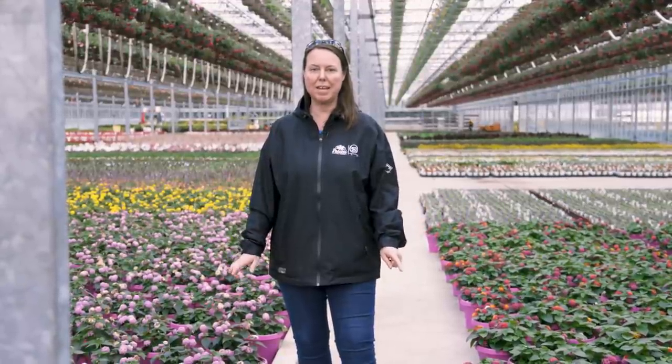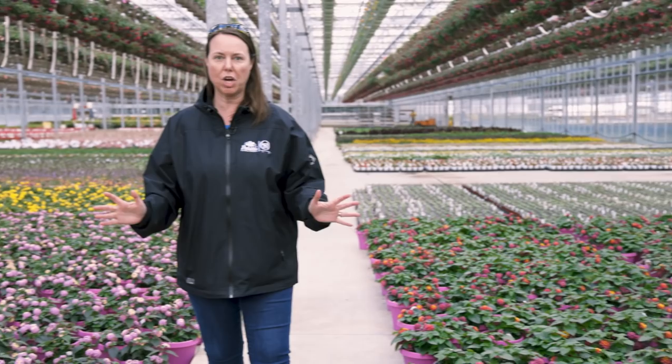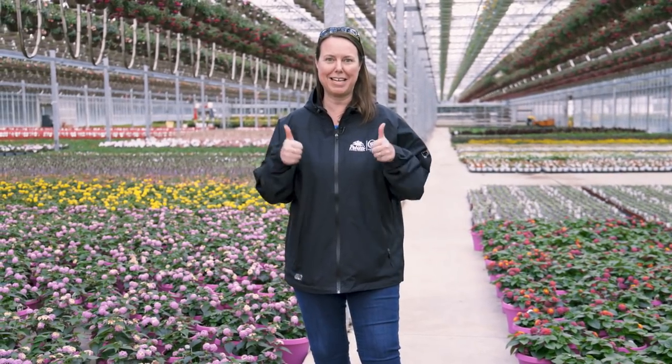Hi everybody, this is Noelle from Petiti Garden Centers. It's spring — almost mid-April — and we've had such nice weather in March and April that the annuals are coming, they are popping, color is up and ready to go. We're going to show you a few things at Casa Verde today. Now, just to preface: it's still mid-April, and we don't tend to start planting our annuals until mid-May.